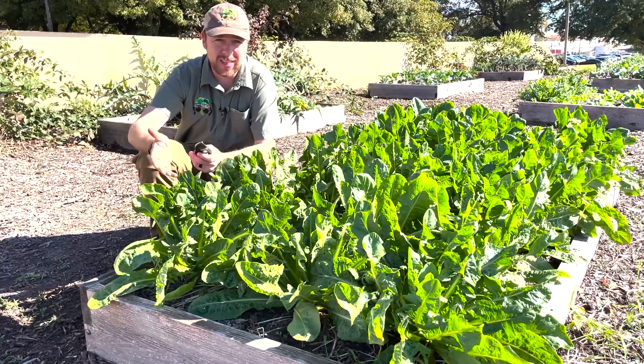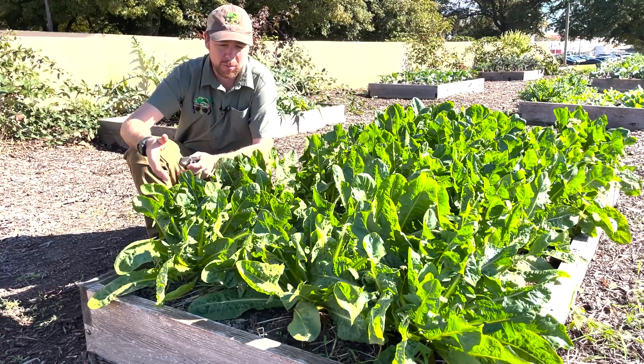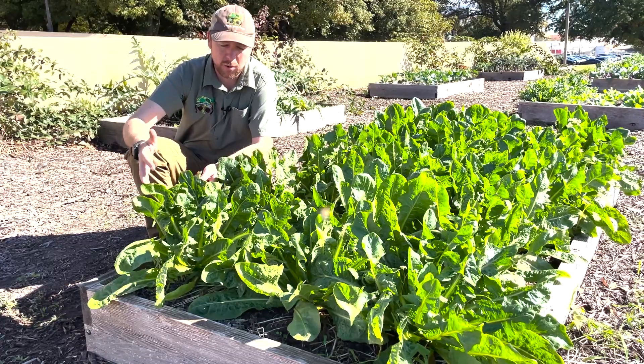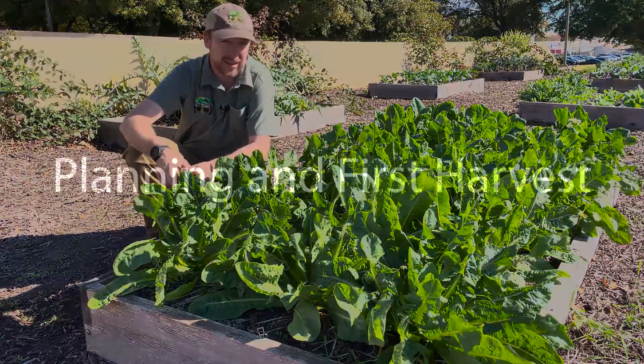The Belgian endive is a zombie vegetable — it's one of the few zombie vegetables that you'll eat, and you'll see why. We're basically going to harvest it today, store it, and then allow it to grow again. It's going to have a second growth that we're going to eat.